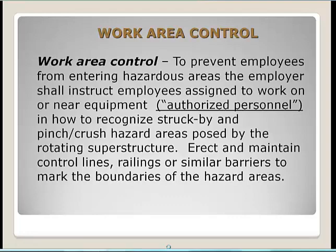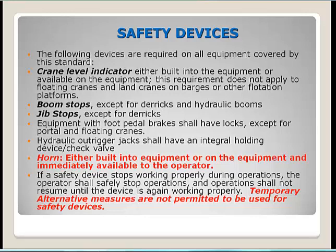Regarding safety devices: the standard addresses operational aids and safety devices such as crane level indicators, beam stops, and jib stops. The horn must be built into or immediately available on the equipment so the operator can sound it and stop functions if there is an issue. Temporary alternative measures are not permitted for safety devices — if a safety device such as the horn is not working, the machine must be shut down until it is repaired or replaced.